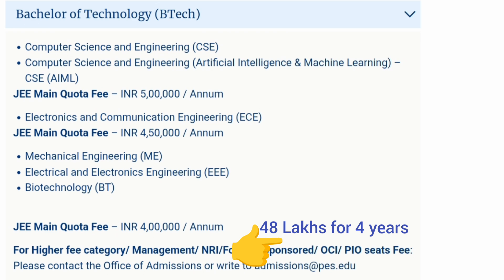BTech offers like CSE (Computer Science Engineering) and CSE with AIML — those two branches are the most premium branches, so their JEE Mains-based quota fees will be around 5 lakh rupees per year. If you are going for Electronics and Communication Engineering (ECE), the JEE Mains quota-based fees will be around 4.5 lakh rupees per annum, which is 50,000 less. And if you are going for the rest of the branches — mechanical engineering, electrical electronics, or biotechnology — those are the core branches and the JEE Mains fees will be 4 lakh rupees per year. So three fee brackets exist.